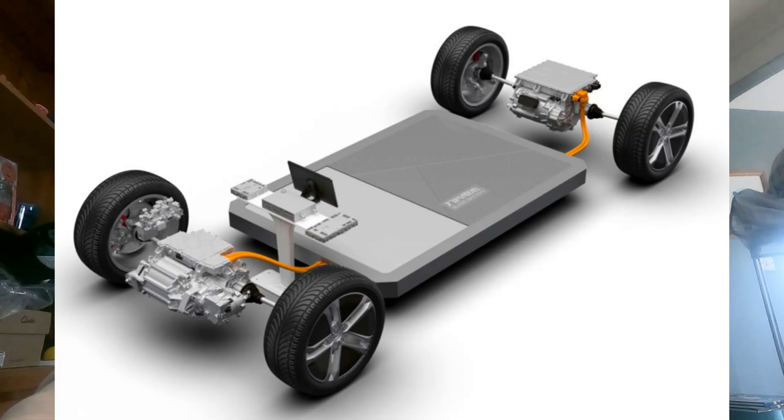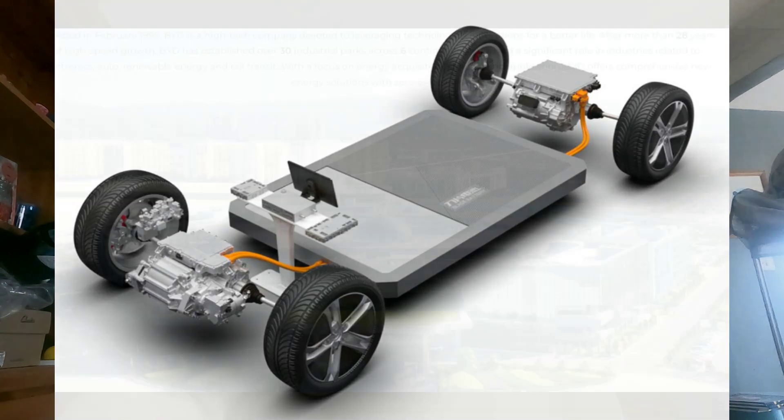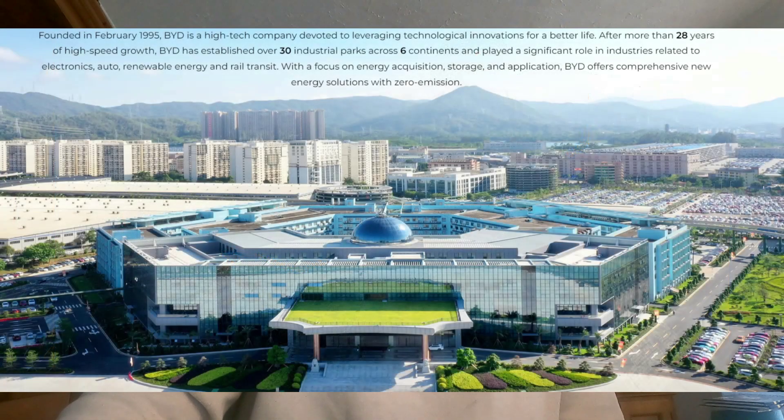This implies that EVs equipped with a blade battery would be far less susceptible to catching fire even when severely damaged. BYD is definitely onto something with the blade battery, and discussions with BYD about partnerships based on this technology are not surprising. You'll likely find it in many other car manufacturers like Toyota and Nissan.